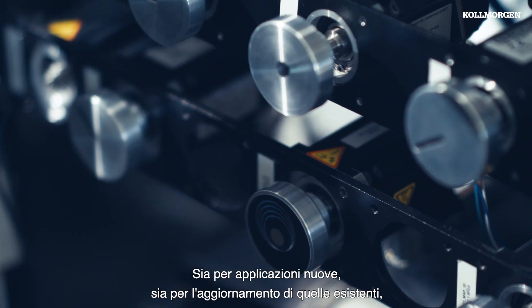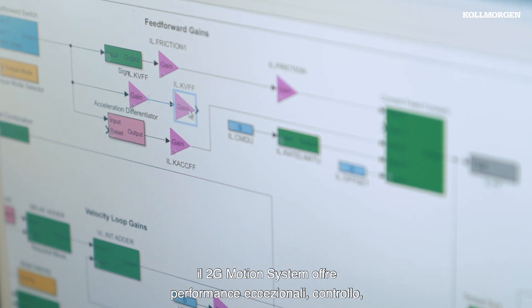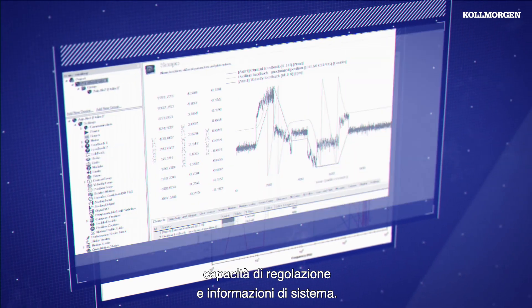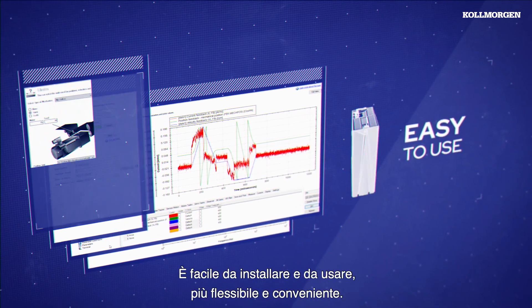Whether used for new application designs or upgrading existing applications, the 2G Motion System gives you greater performance, control, tuning capabilities and system information. It is easy to install and use, more flexible and cost effective.